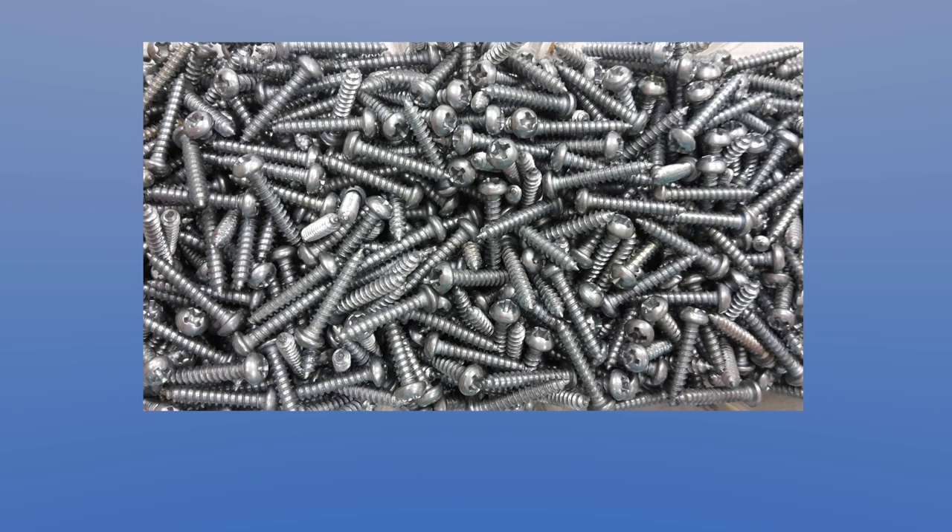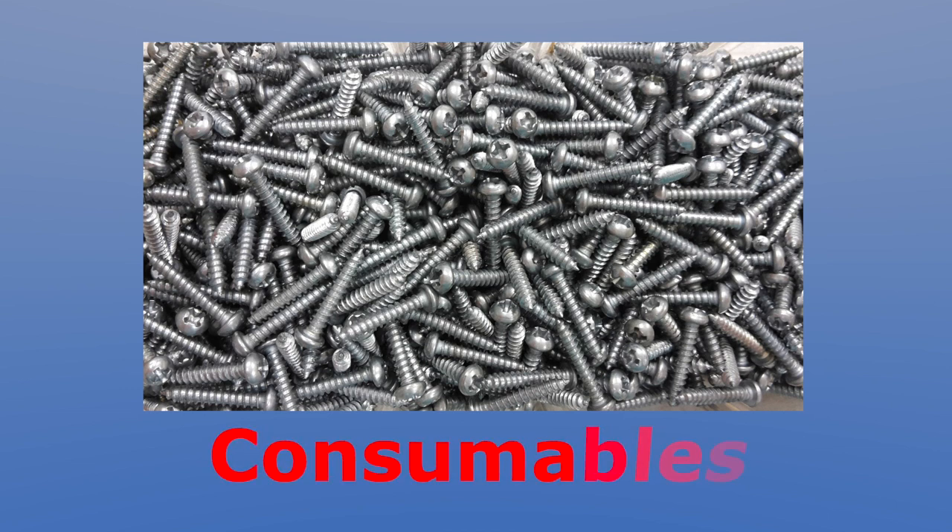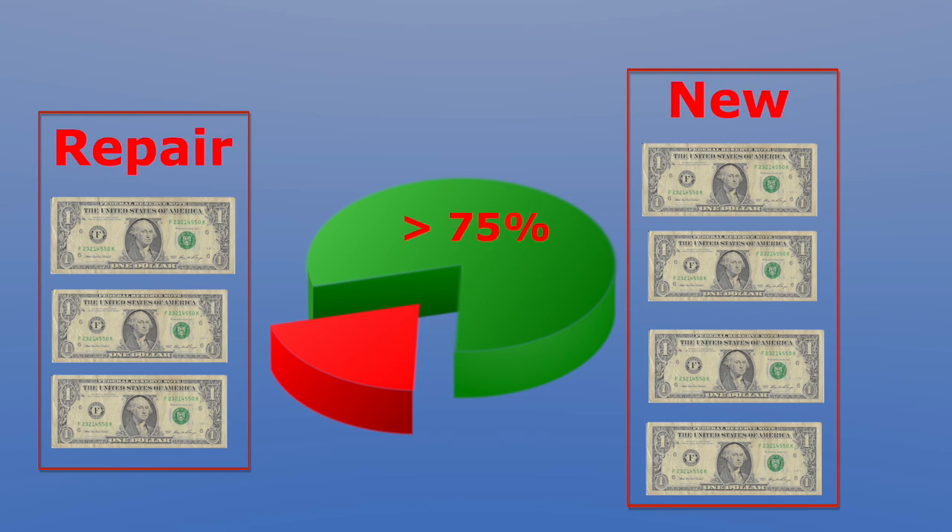Parts that are not economical to repair or cannot be repaired are termed consumables. Broadly speaking, if the repair of the part is going to cost 75% or more of the brand new price of that item, then you would typically want to call that part a consumable and not repair it.